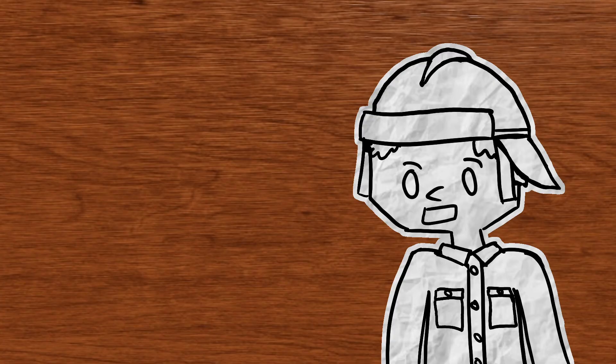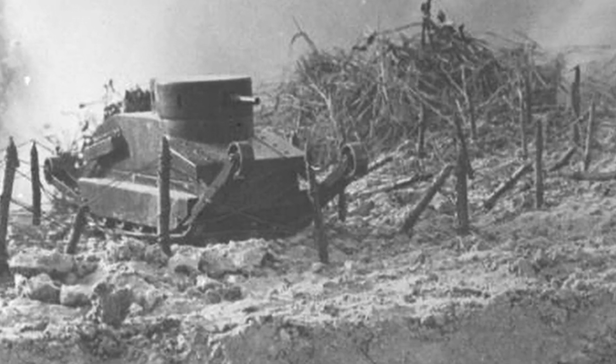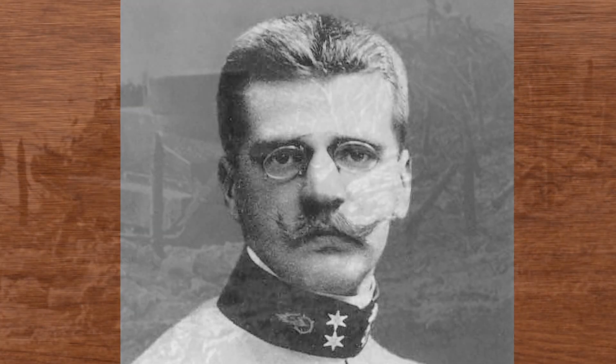Sorry if I butcher all of the German words in this episode — I won't lie, I'm not German, German's hard, so I'm probably going to mess up a lot of things. To talk about this vehicle, we first need to talk about the man behind it: Gunther Burstyn.